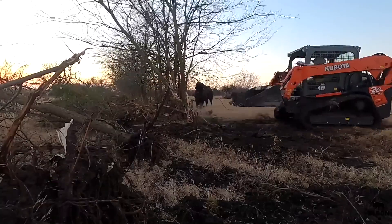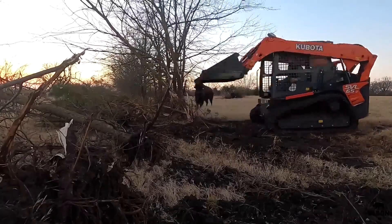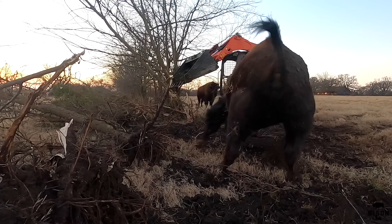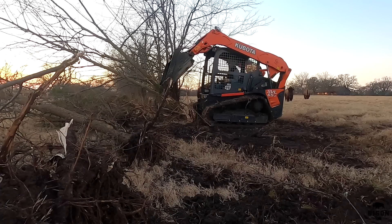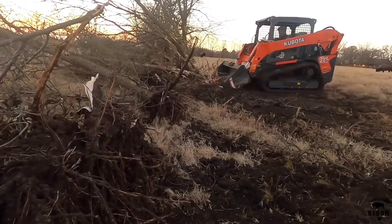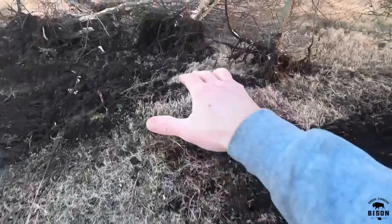I'm kind of figuring it out — it's taking me a minute. Some of these trees I've got to get it up pretty high. Once I lean the trees over, I can get underneath it with the front end of this and really use these teeth here on the front end of the loader to get up under there and really root these guys out and push them.